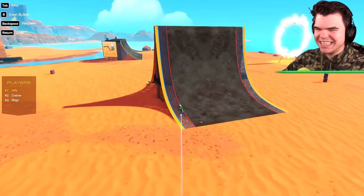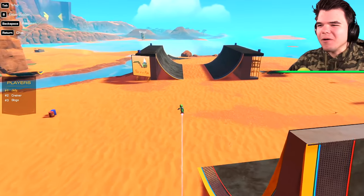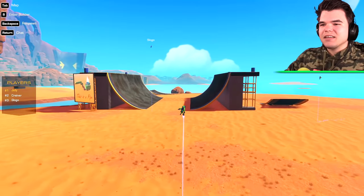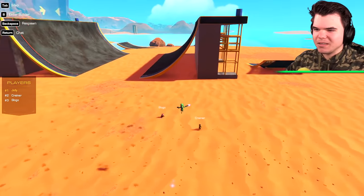Time is up, guys! Making a motorbike is kind of tough. We're going to get yours out of the way, Josh, because we all know it's going to be the best.